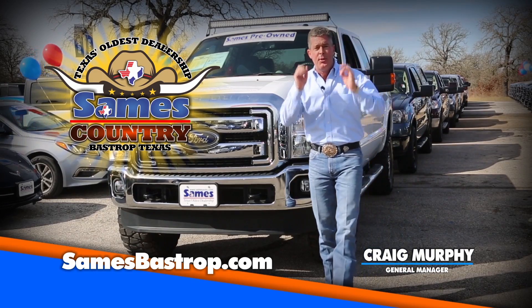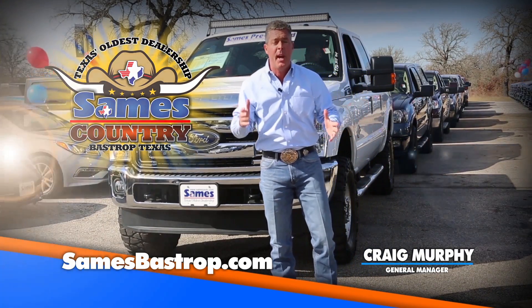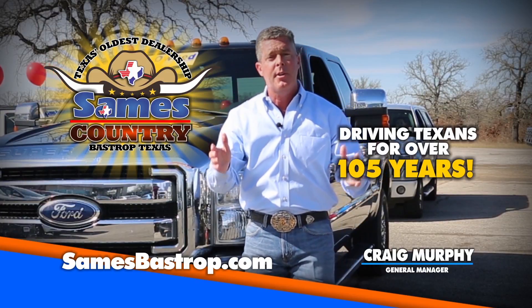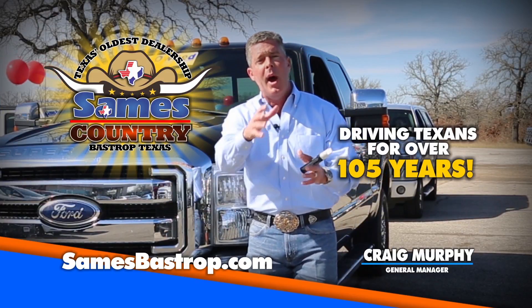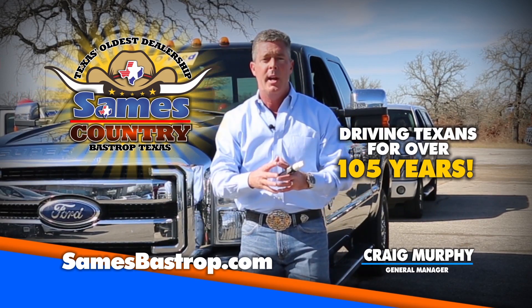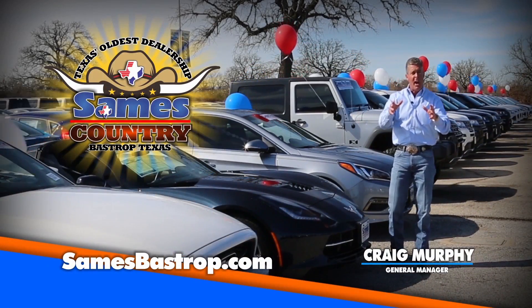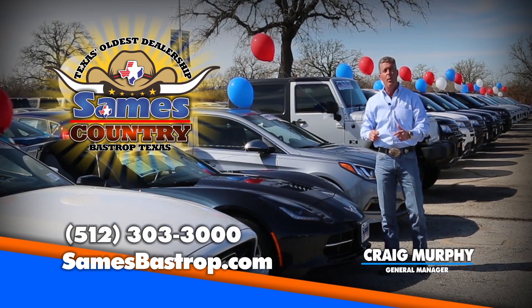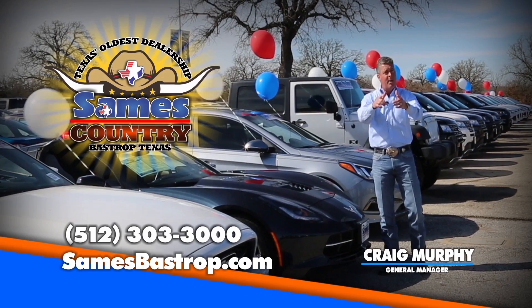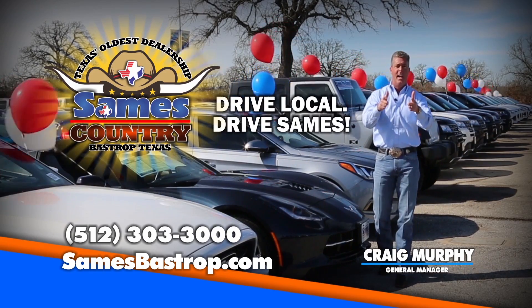Hi folks, Craig Murphy coming to you from Sames Country right here in beautiful Bastrop, Texas. We've been in business for over 105 years. We know how to take care of our customers, get you financed, get you the lowest monthly payment, and get you the most for your trade. Sames Bastrop — check us out on the net or see the number on your screen. Drive local, drive Sames.